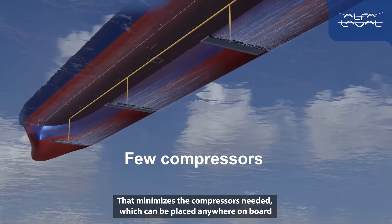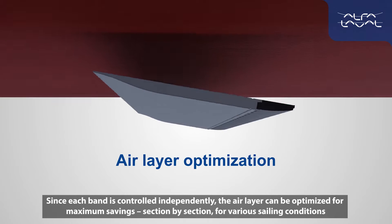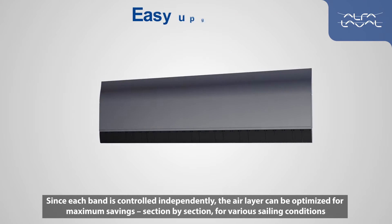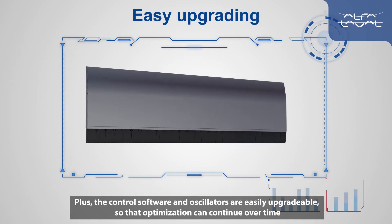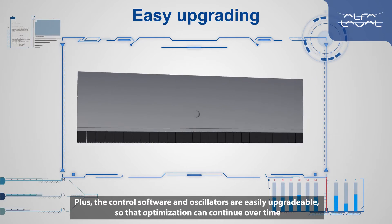That minimizes the compressors needed, which can be placed anywhere on board. Since each band is controlled independently, the air layer can be optimized for maximum savings, section by section, for various sailing conditions. Plus, the control software and oscillators are easily upgradable so that optimization can continue over time.